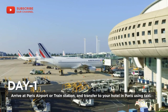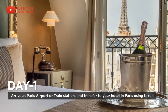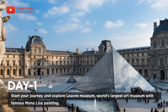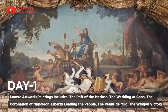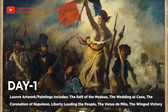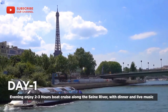On day one, arrive at Paris airport or train station and transfer to your hotel in Paris using taxi. Start your journey and explore the Louvre Museum, world's largest art museum with the famous Mona Lisa painting. In the evening, enjoy a two to three hour boat cruise along the Seine River with dinner and live music.